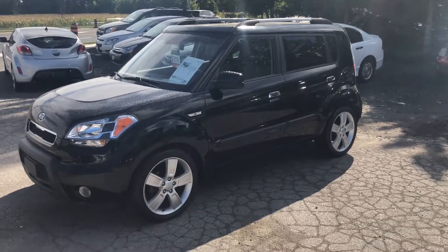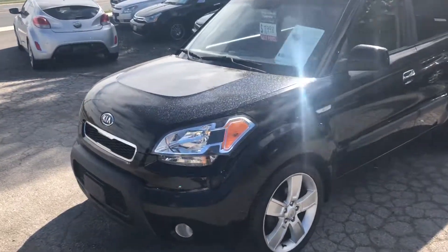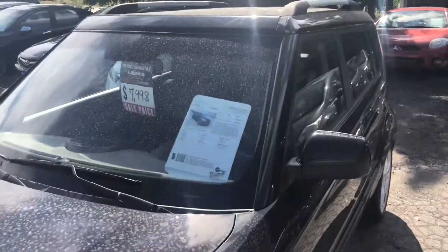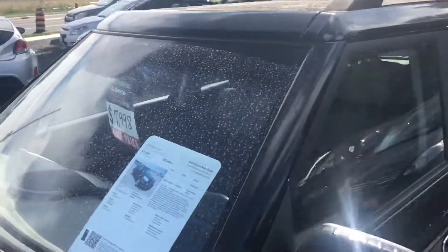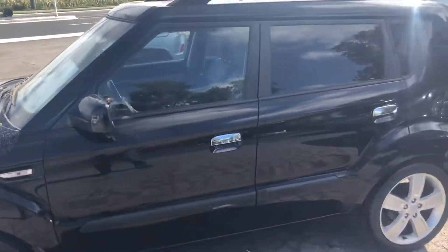This is a 2010 Kia Soul — black exterior with a really cool multi-colored interior. This car has just turned a hundred thousand kilometers, so there's plenty of life left. It's automatic, obviously.